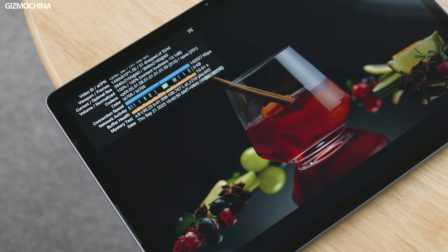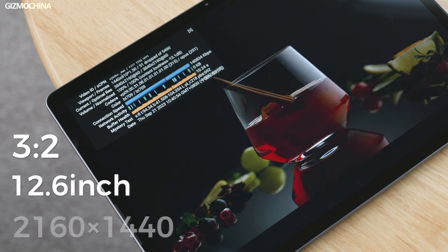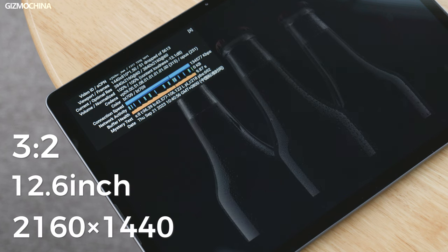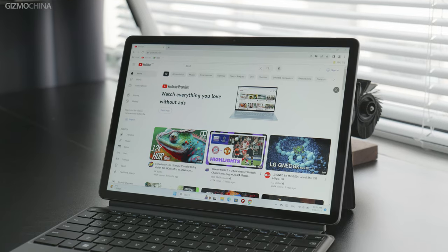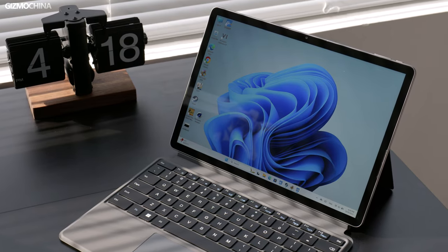There's no doubt the screen is a highlight. It uses a 12.6-inch IPS screen with a 3x2 ratio, reaching 2K resolution. The screen is clear and detailed, and brightness performance is very good — even outdoors the brightness is satisfying. The screen also supports 10-point touch and 4096 levels of pressure-sensitive handwriting, making it amazingly competitive in this price range.